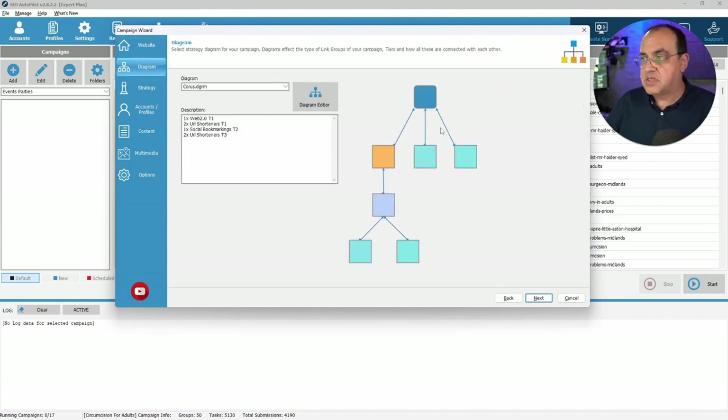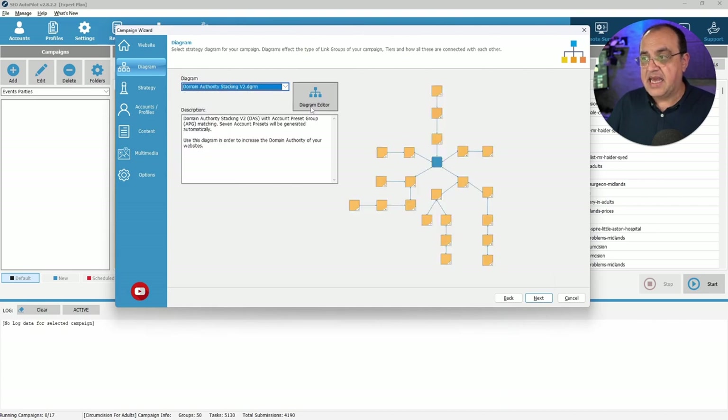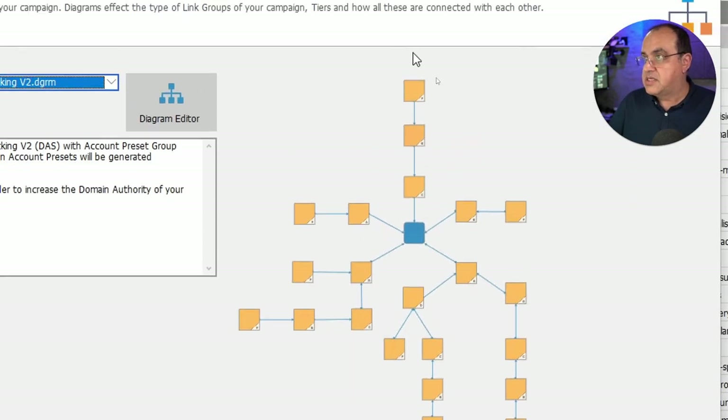For the diagram, you can have all kinds of fancy diagrams. We're going to pick one which is already established: domain name stacking (DAS) - domain authority stacking. What we're trying to do is create some authority for the domain name. The pattern is: this website links to this website, which links to this website, each passing a bit of authority, and ultimately they're all going to point to your main website. You can see it clearly - that site to that site to that site, and then ultimately to yours.